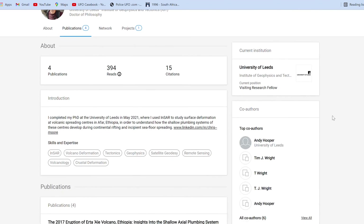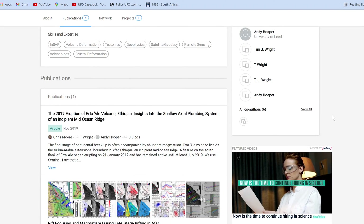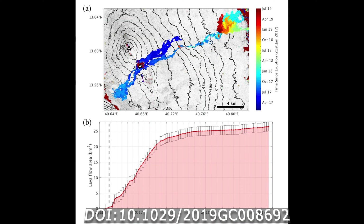Christopher Moore, a PhD student from the University of Leeds in the United Kingdom, has been doing one such study using satellite data to monitor and map out tectonic shifts and volcanic movements associated with the breakup of the African continent.